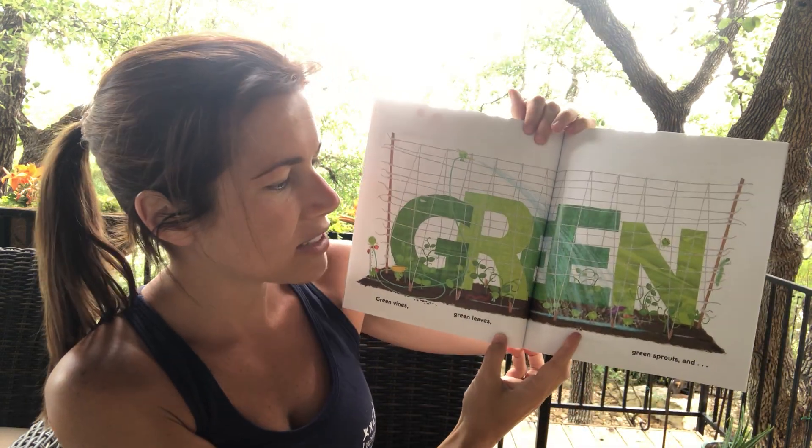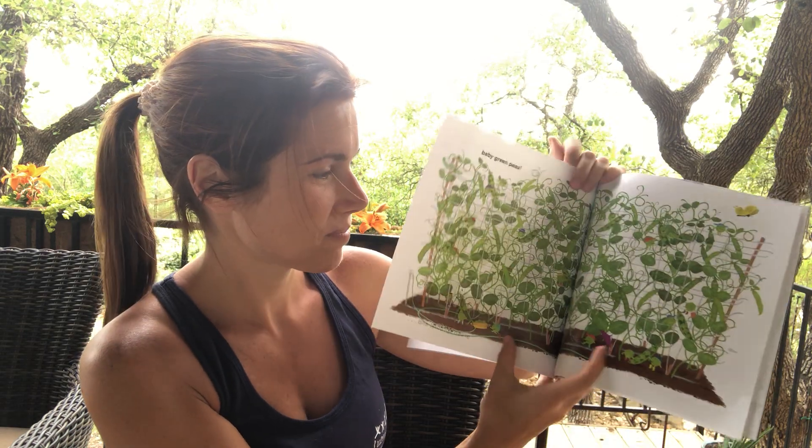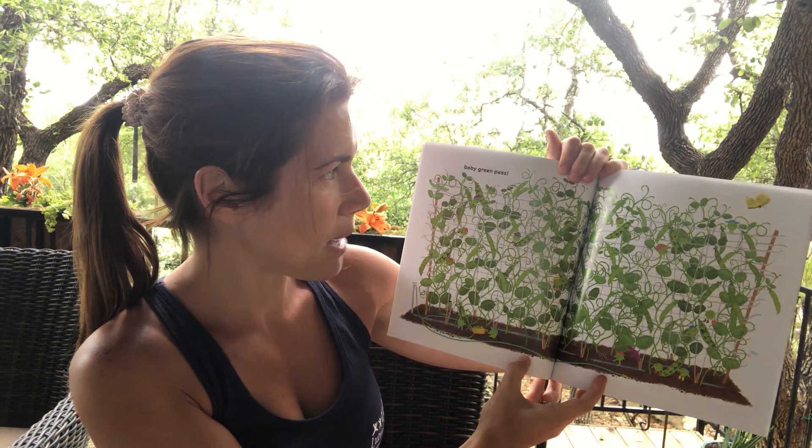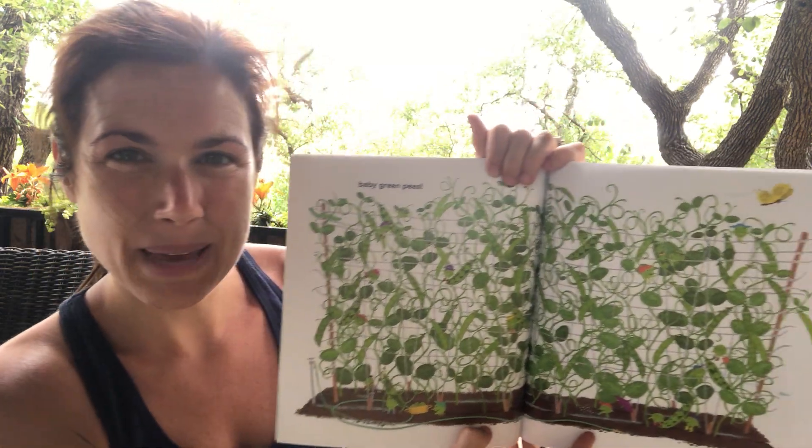Green vines, green leaves, green sprouts, and baby green peas. Look at all the peas in their pods. The baby green peas.